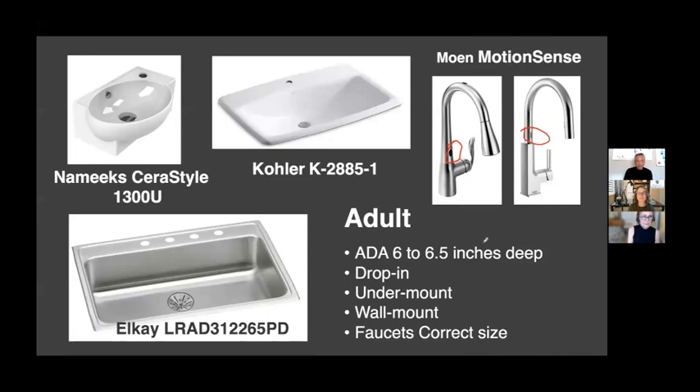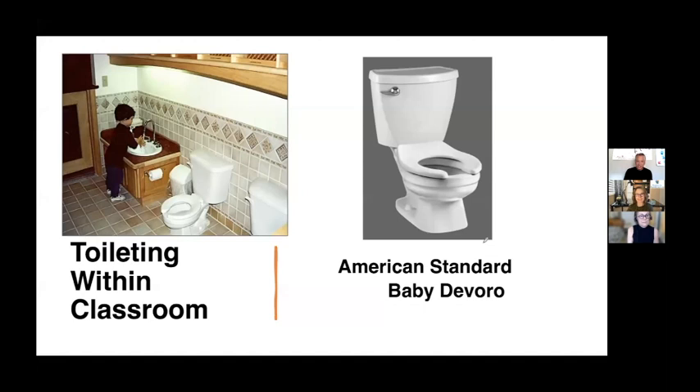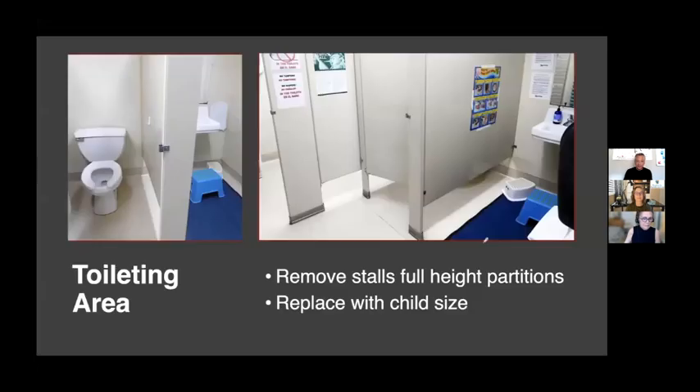Every bathroom should have the right size child-height sink. The American Standard Baby Devereaux works well from toddlers up. Many bathrooms I visit still have adult-height toilets and sinks with step stools — an easy fix. For example, removing the stalls, replacing the adult-height sink with a child-height sink, and doing a cutout from the classroom into the bathroom allows teachers to easily supervise preschoolers who are self-toileting without having to go into the bathroom.